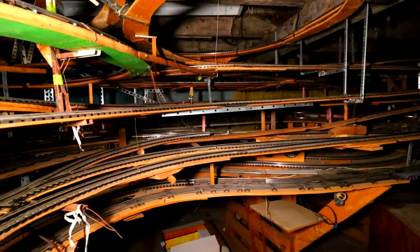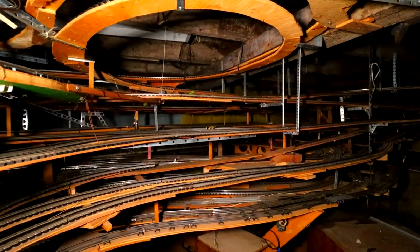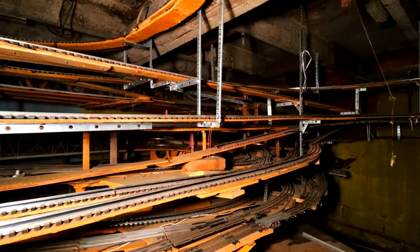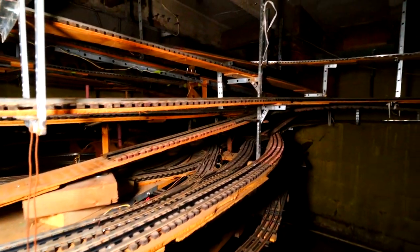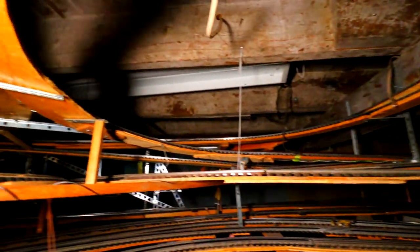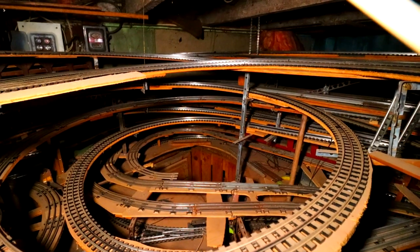On the first visit I was thankful to have a lot of people who know their trains and model trains commenting about this setup, because I myself still know next to nothing about model trains. From what I've read, this is a pretty unusual setup, so it's very cool that we're getting to document it.